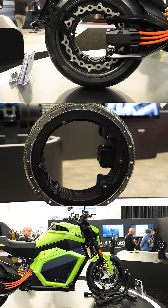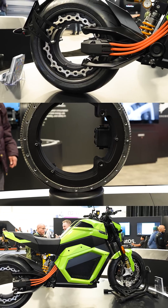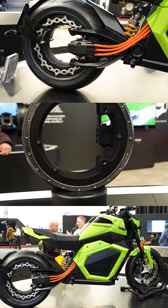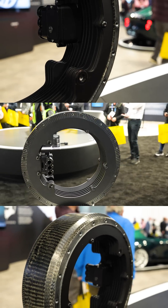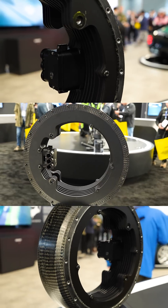We are at the Donut Lab booth here where they are manufacturing motors and solid-state batteries. Right here we have an open design for a hub motor — this thing's insanely powerful. It is on a very powerful electric motorbike kind of right behind us here.